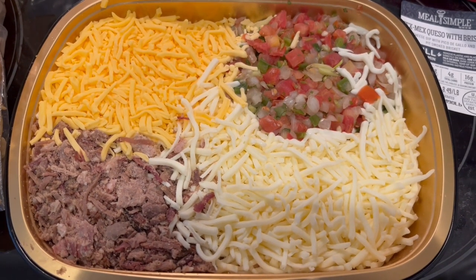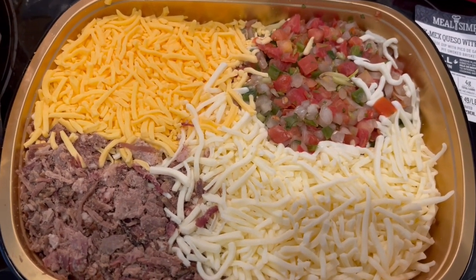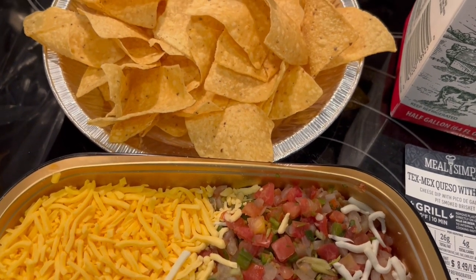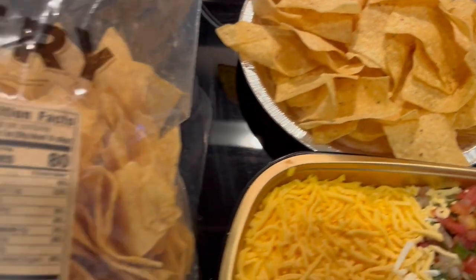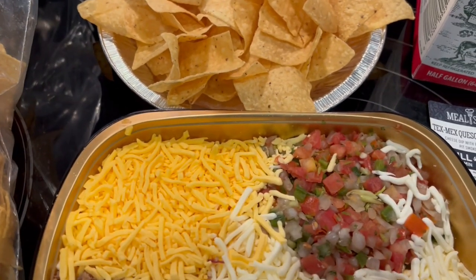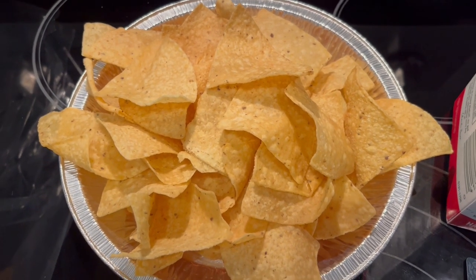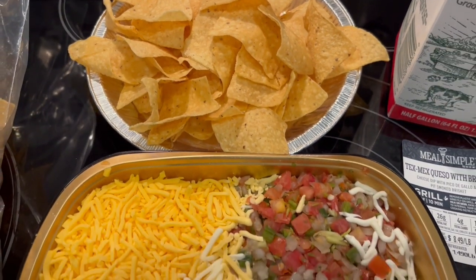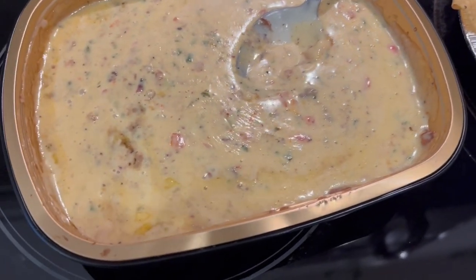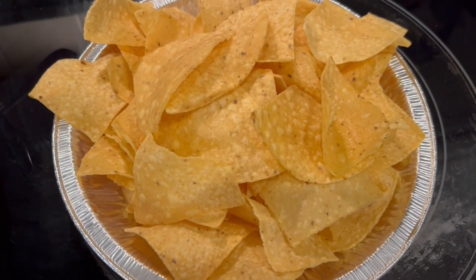For dinner tonight we are having Tex-Mex queso with brisket from HEB — it is absolutely delicious. It comes in a little tin tray and you add milk or beer to it; I'm adding milk and heating it up in the oven at 400 degrees. I'm serving it with unsalted tortilla chips from HEB, warmed in the oven to make them nice and crispy. I do that with my tortilla chips and taco shells too. And I totally forgot to show what it looks like out of the oven — it is so good with the hot tortilla chips!